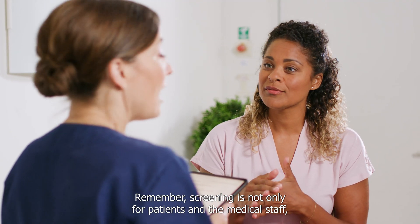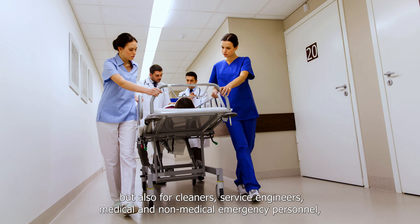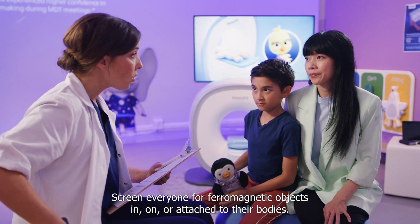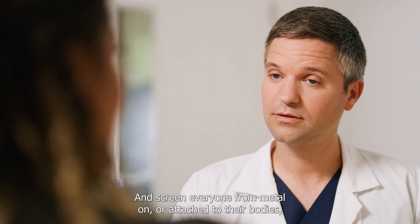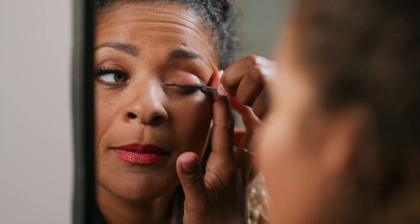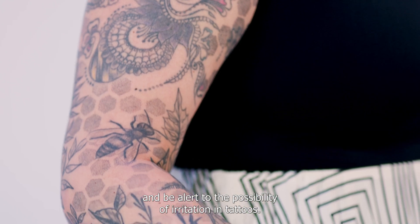Remember, screening is not only for patients and the medical staff, but also for cleaners, service engineers, medical and non-medical emergency personnel, including firefighters and anyone else who might possibly enter the MR suite. Screen everyone for ferromagnetic objects in, on or attached to their bodies. Screen for implants, bullets, shrapnel and metal in the eyes. Screen everyone for metal on or attached to their bodies, such as hairpins, brassieres, buttons, zippers, jewelry and body piercings. Even makeup and tattoos can contain ferromagnetic material. Patients should remove all cosmetics containing metallic particles and be alert to the possibility of irritation in tattoos.